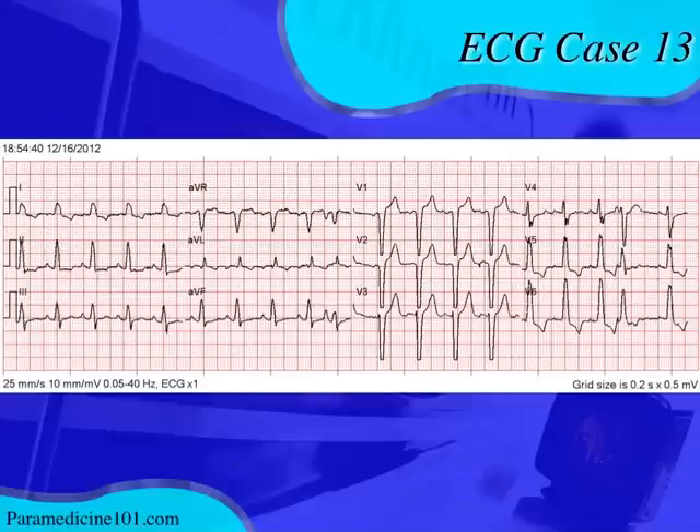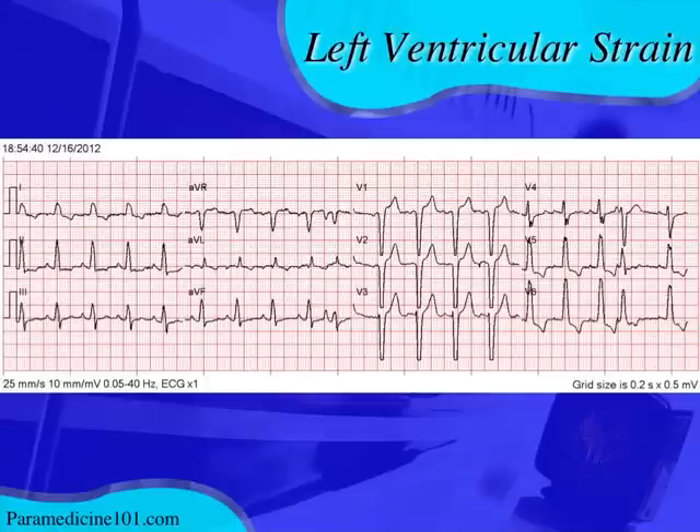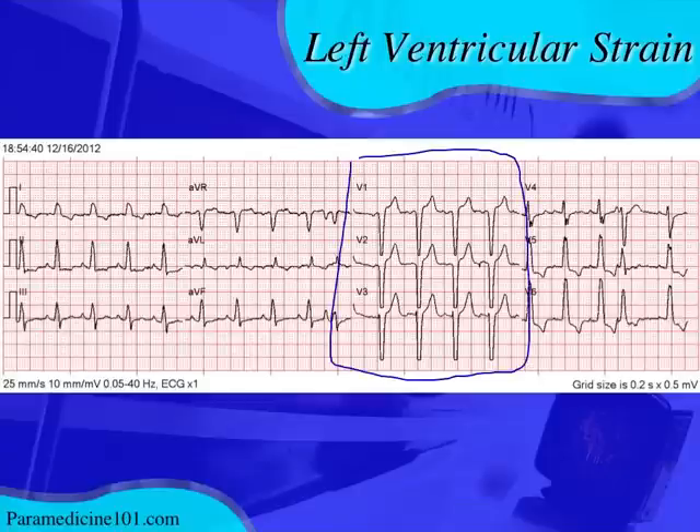The QRS complex looks like it may be slightly wide — right on the edge of normal in lead I. If it were a wide QRS complex it would fit a left bundle branch block pattern. However, it's not critically important to differentiate between LVH and LBBB because they both present with the same thing: left ventricular strain. Left ventricular strain will cause ST elevation in the right precordial leads and ST depression in the left precordial leads — essentially ST elevation in every lead where the T wave is positive.